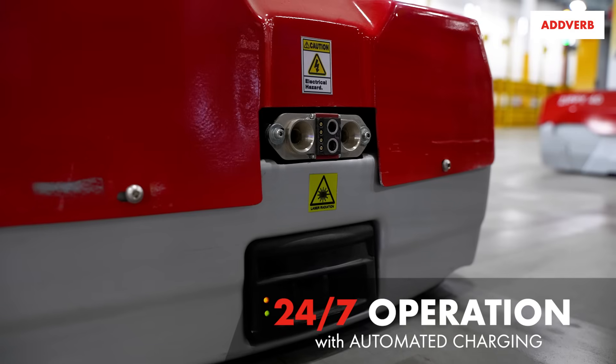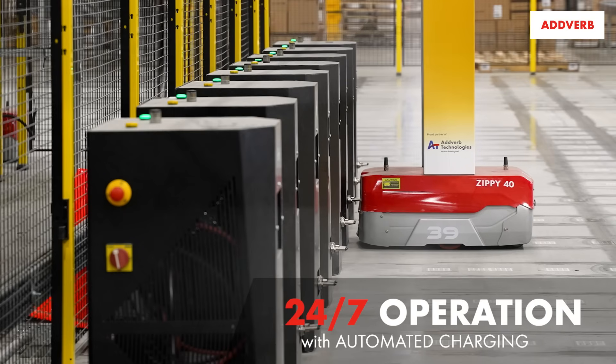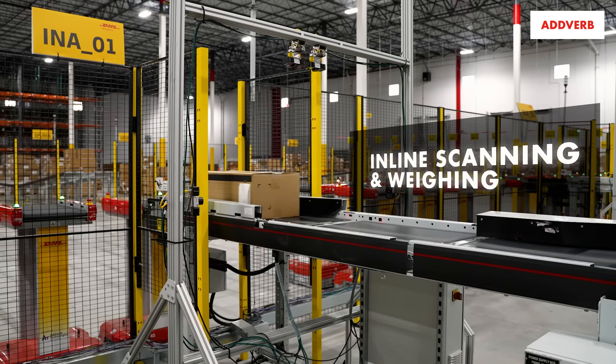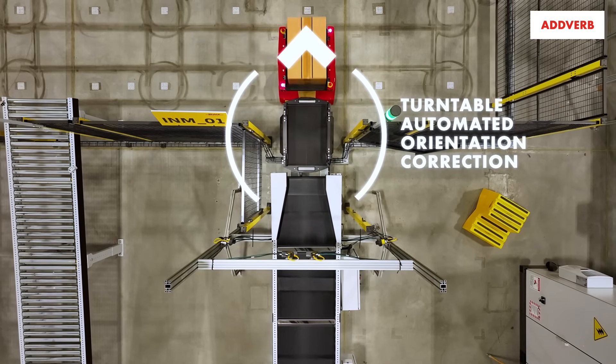We can leave the Adverb system — the Zippys in particular — running because they actually self-manage the way they charge and interface with the induction and deduction portions of the model to help us move cartons through the entire process.